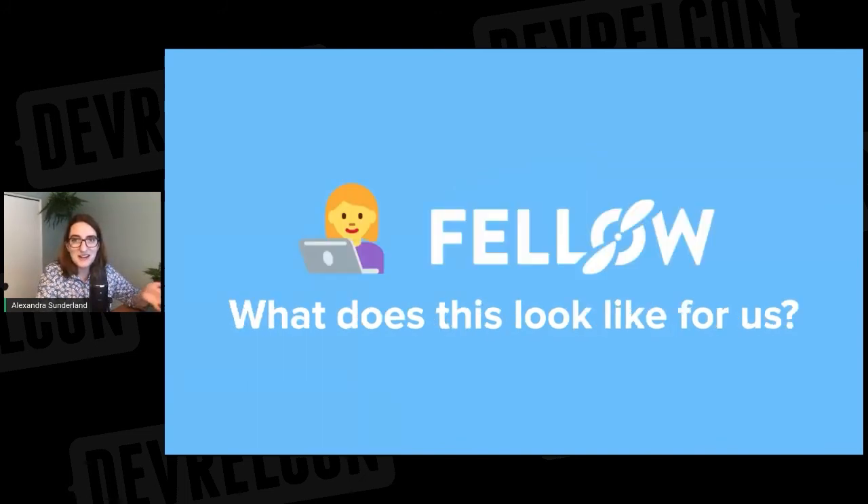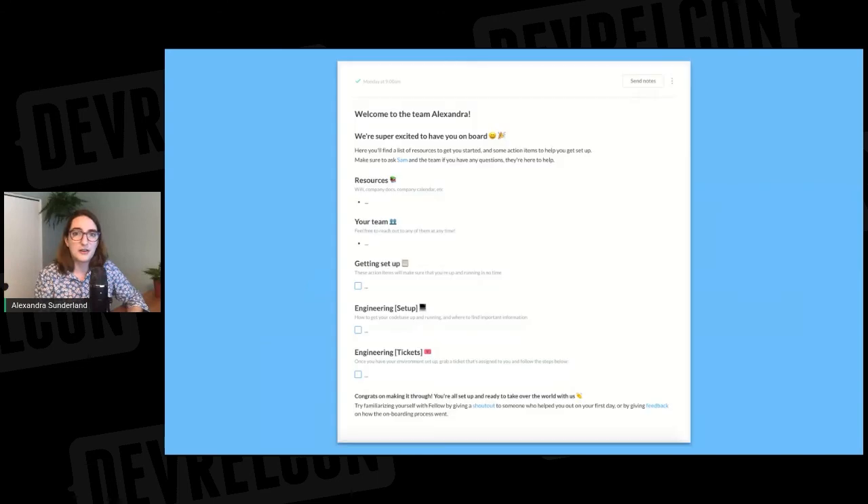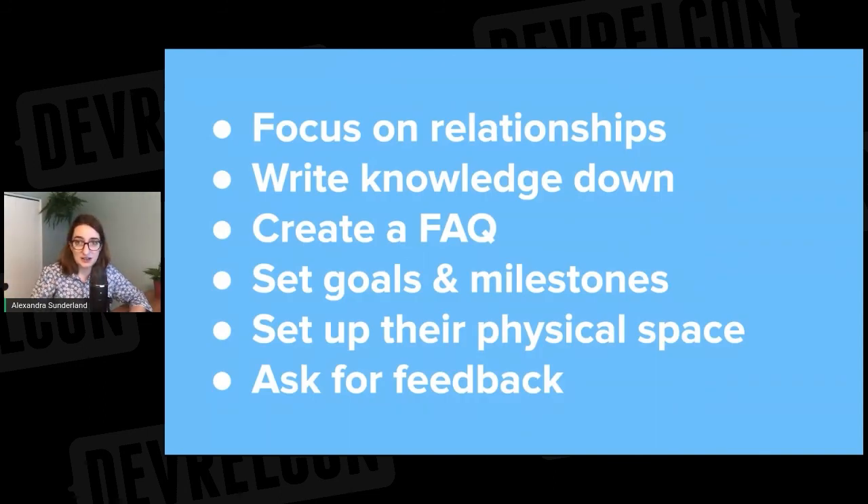That's a lot of stuff, and it might be hard to visualize as an actual process, so I'm going to show you how we do this at Fellow. This is an example of a note that we use for people joining the team — it gets attached to the all-day event marking their first day on the calendar and is divided up into different sections covering each of the steps. Resources includes links to documentation and handbooks that will have a lot of the answers people need. The three sections at the bottom have the goals and milestones I outlined where they can check things off and feel like they're making progress. Outside of this, we set up a bunch of different meetings like sales demos, team lunches, and other social things.